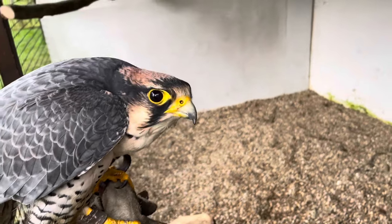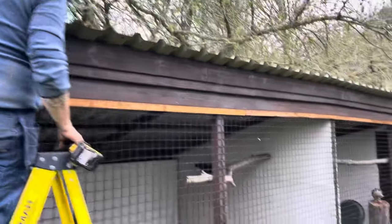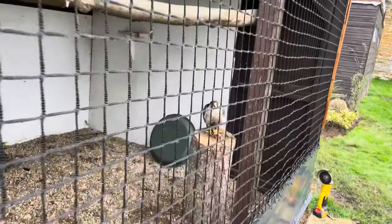All done - time to put Lyra the lanner falcon into her newly refurbished house. Is that nice? What do you think? Very nice. Well, like they say, there's nothing we can't do. That's really good - and the bird doesn't care. Look at that - not bothered at all.